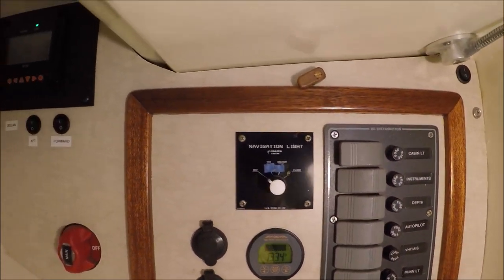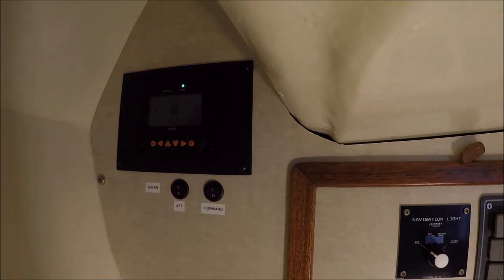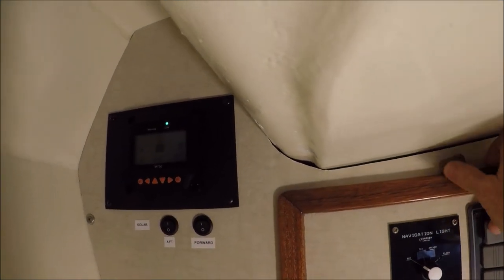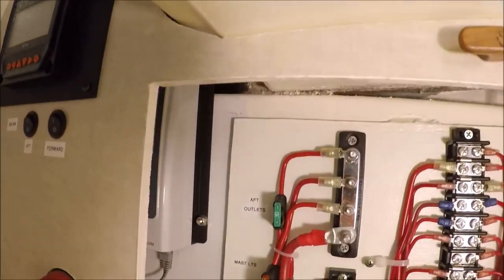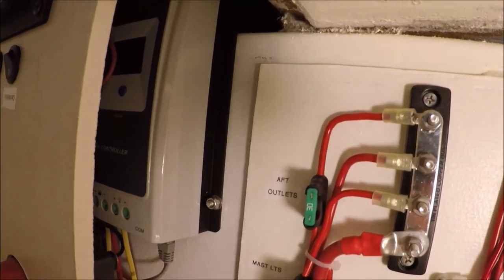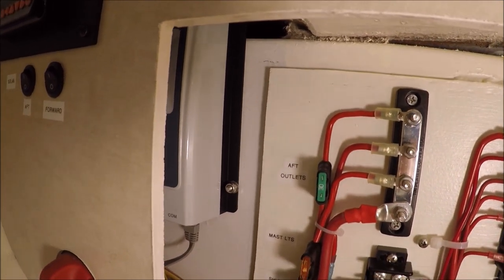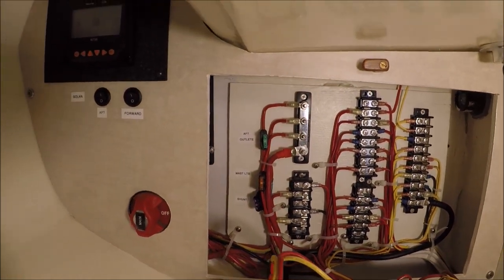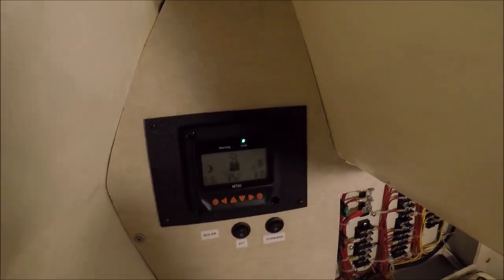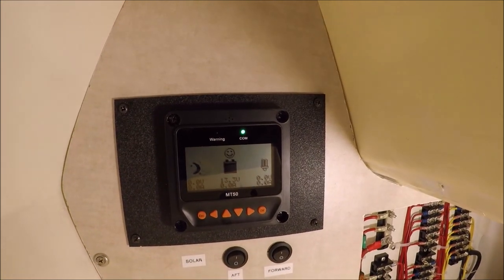For charging I only have solar — two panels. I have the EPEver 20-amp MPPT charger back there, kind of hidden. The control panel is an optional MT50 display that I installed here.